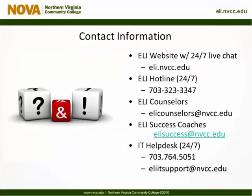Thank you for joining us today. Let us know if you have any questions about the Smarter Measure assessment or getting started in online courses at NOVA. If you want to discuss your results, ELI counselors are available at elicounselors@mvcc.edu or by calling 703-323-3347. For more information about each competency, we would encourage you to view the transcript of this presentation and the ELI student blog.